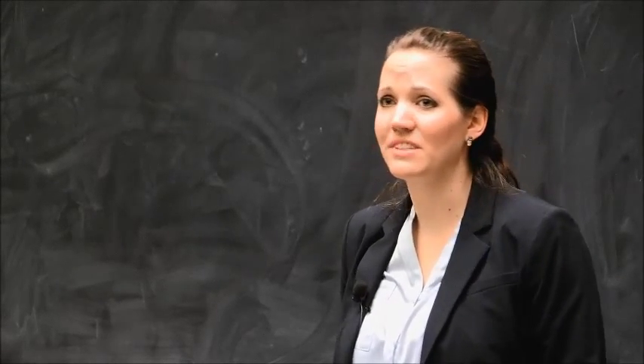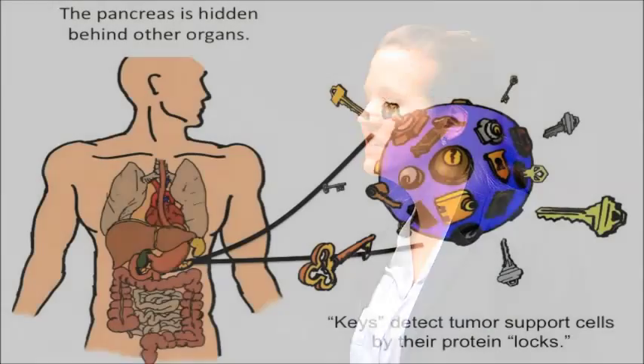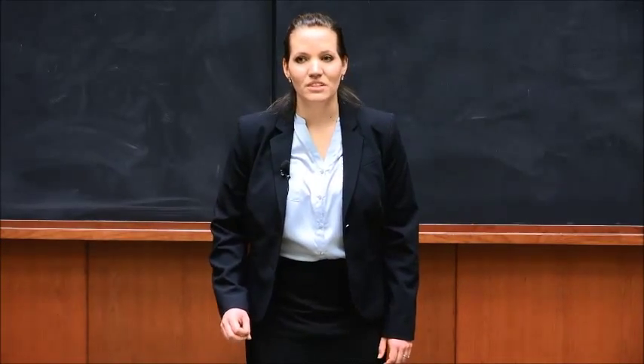These tumor support cells look a lot like normal cells in the pancreas. We can distinguish them by their proteins. A protein acts like a lock on the outside of a cell that sends a signal once the proper key is inserted. In order to discover what protein locks are on the outside of these tumor support cells, I am exposing the tumor support cells and normal cells in the pancreas to over a billion keys.